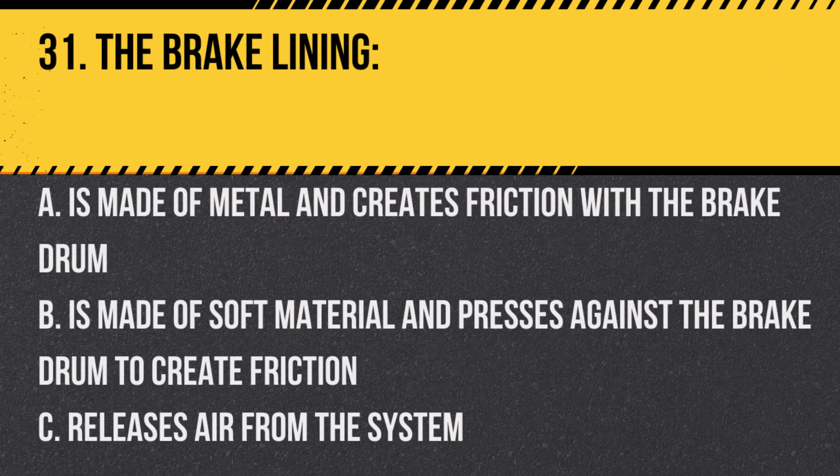Question 31. The brake lining: A. Is made of metal and creates friction with the brake drum. B. Is made of soft material and presses against the brake drum to create friction. C. Releases air from the system. Answer: B. Is made of soft material and presses against the brake drum to create friction.